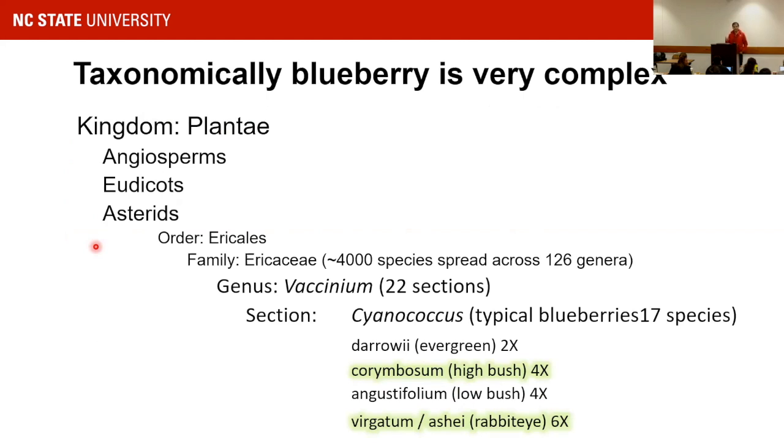Blueberry is a very complex plant. It belongs to the Ericales family. The genus is called Vaccinium — which has nothing to do with vaccine or cow. It has 22 sections. One of the most famous sections is Cyanococcus, which contains most of the blueberries that you eat.